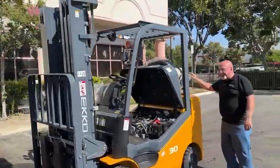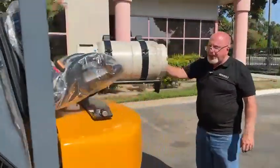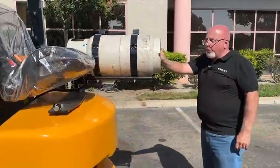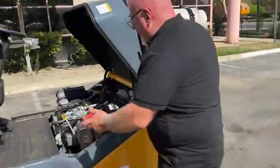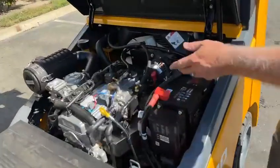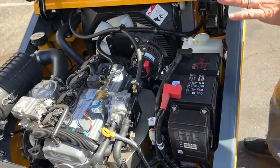The nice thing about this unit is we have a swing-out standard LPG tank bracket — very accessible — makes it easier for the operators to do tank switches. And we look at the engine compartment here: all the parts are very accessible, very common parts, very easy.